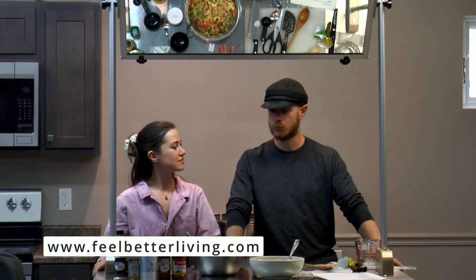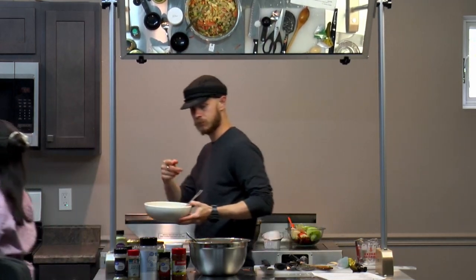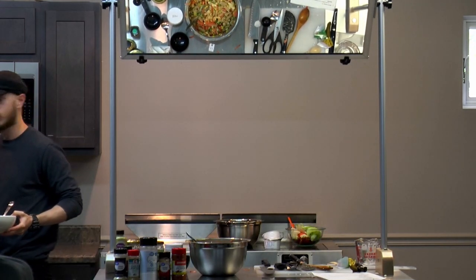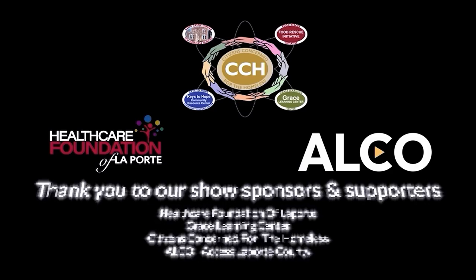It keeps your house cool, keeps your palate cool, and makes sure you're eating lots of fresh vegetables. This recipe is available on the website feelbetterloving.com. As always, we appreciate you watching — have a wonderful rest of your day. Thank you to all of our show sponsors and supporters: the Healthcare Foundation of LaPorte, Great Learning Center, Citizens Concerned for the Homeless, and ALCO Access LaPorte County.